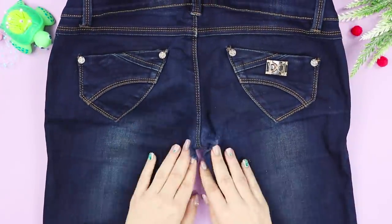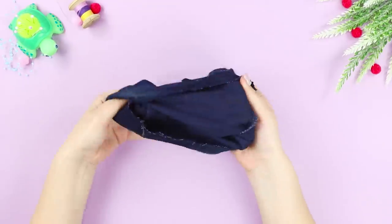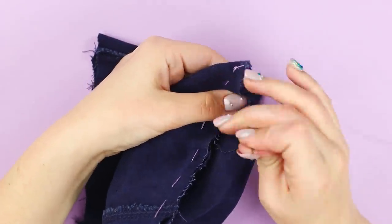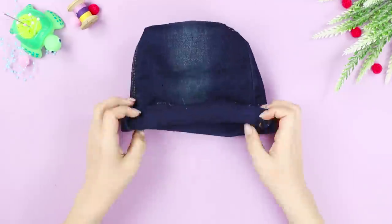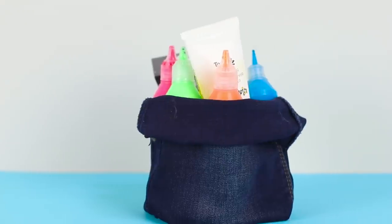Are your older jeans completely worn out? I have an idea! Cut off part of the leg and turn it inside out. Sew on one side, sew the corners, then turn the bag inside out and tuck the edge. Fill it with cosmetics or stationery and use it however you want.